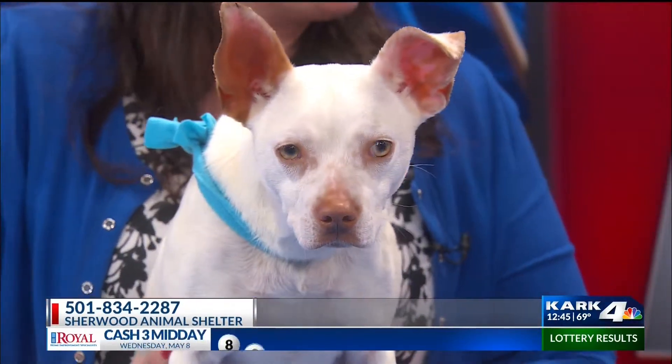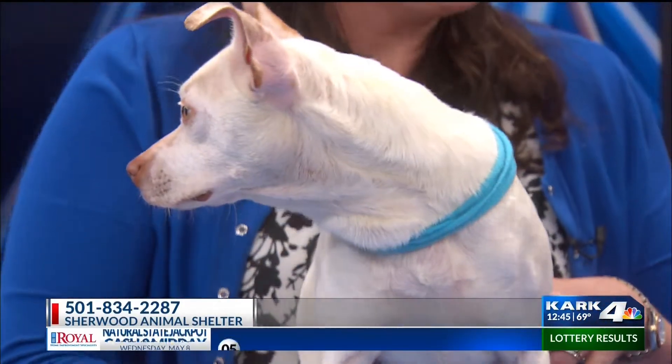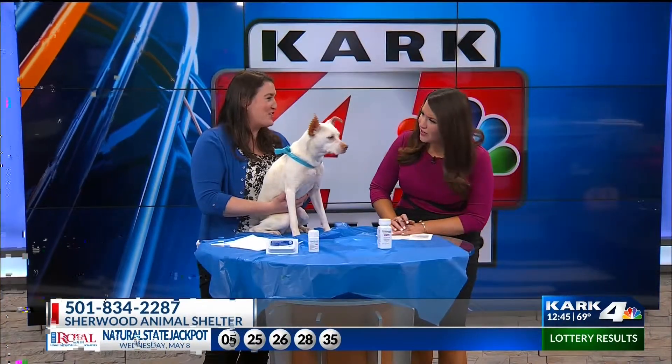I think she's a Boston Terrier Chihuahua mix — that is an interesting mix, but this is a great dog. Very calm. She's been very calm the entire time. I hope you find a home. Sherwood Animal Shelter is where you need to call if you would like to take Bailey home.